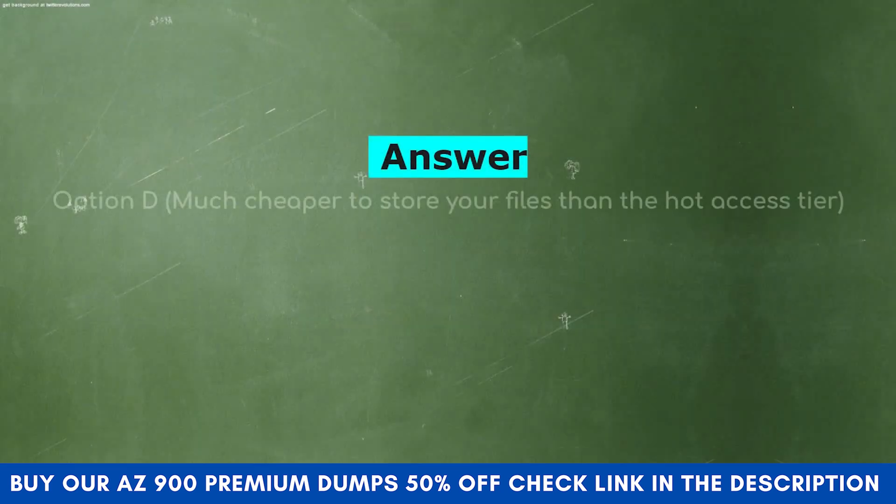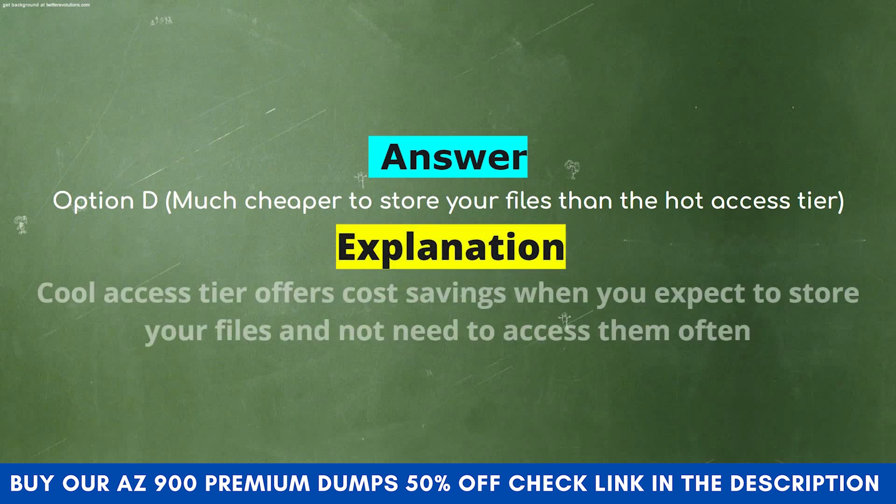The correct answer is Option D: Much cheaper to store your files than the hot access tier. Explanation: Cool access tier offers cost savings when you expect to store your files and not need to access them often.